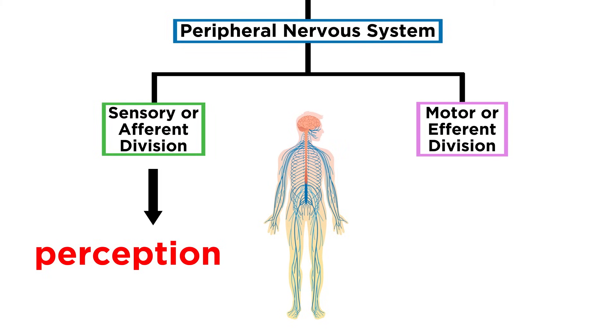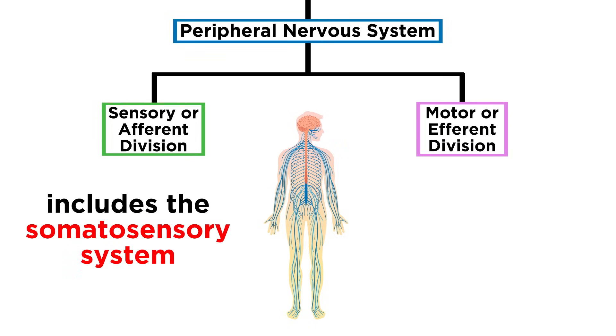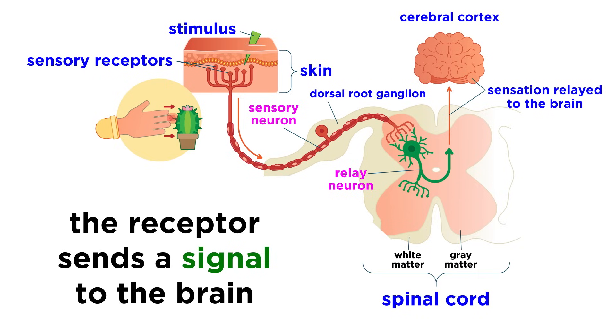Let's talk about the sensory system first, since that's the entry point for any stimulus. A major component of this is called the somatosensory system, which is comprised of all the receptors along the exterior of your body. If something touches you on your leg, arm, or the back of your head, you have this system to thank. Some processing occurs even before the signal reaches the brain, and information about the stimulus is encoded in the resulting nerve impulses. These impulses are integrated at the circuit level so as to send them to the correct area of the cerebral cortex, so that the stimulus can be perceived properly.